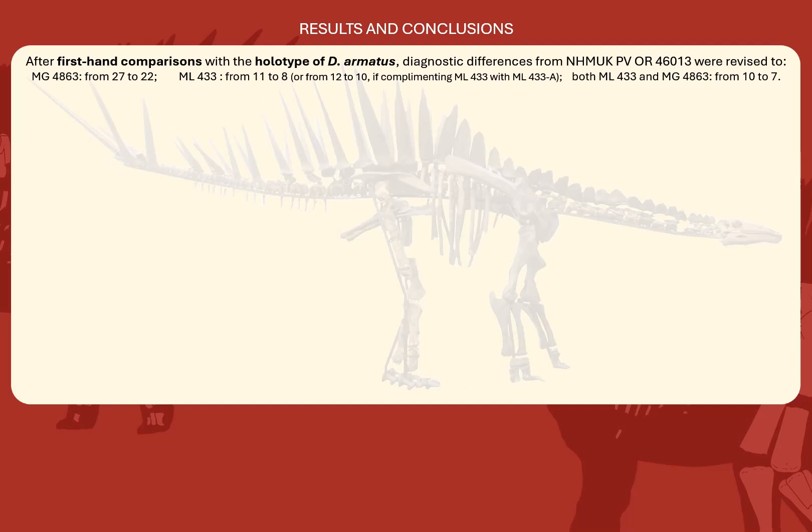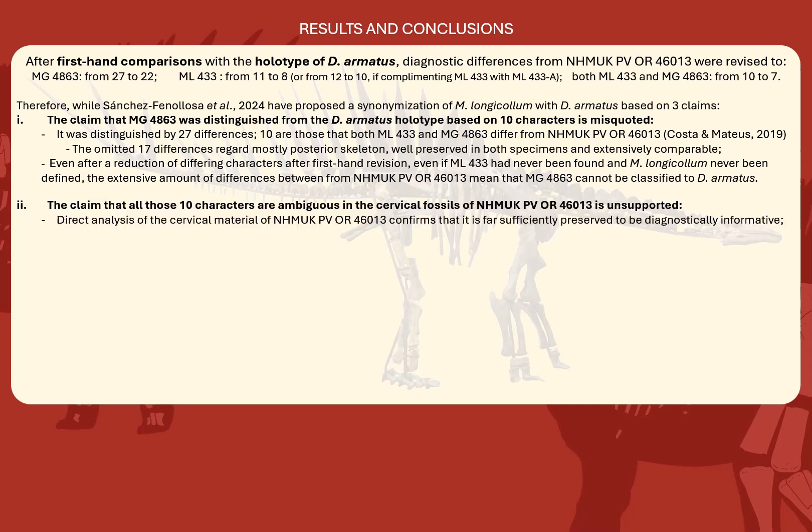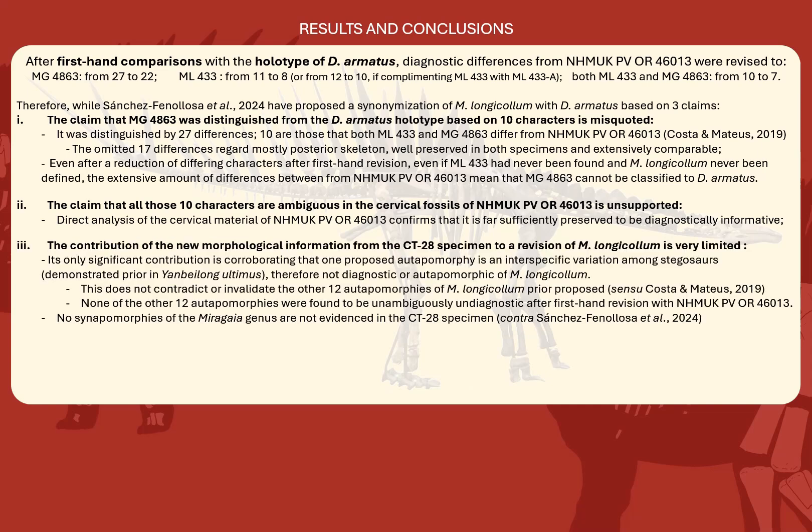So to summarize, after revisions by first-hand comparisons, the preliminary results without omissions show that the diagnostic differences from the Dacentrurus holotype in MG4863 were reduced to 22, in ML-433 to 8, and of both to 7. Therefore, while Sanchez-Fenolosa et al. proposed a synonymization of Miragaia longicollum with Dacentrurus armatus based on three claims — first, the claim that MG4863 is distinguished from Dacentrurus armatus holotype based only on 10 characters is misquoted, as the authors omit 17 differences previously reported; second, the claim that all those 10 cervical characters are ambiguous is unsupported by the fossil evidence; and third, the contribution of new morphological information from the CT28 specimen to a revision of Miragaia longicollum is very limited, as it only corroborates that one proposed topology is interspecific variation, therefore not valid as diagnostic.